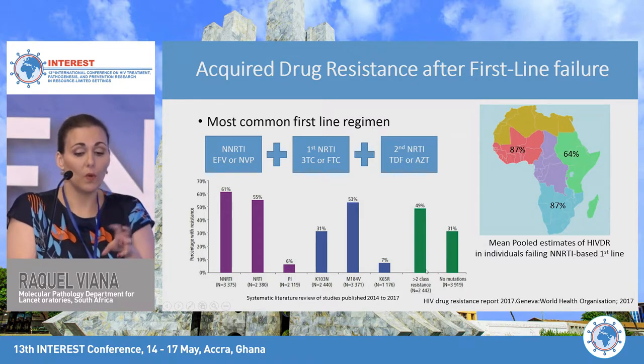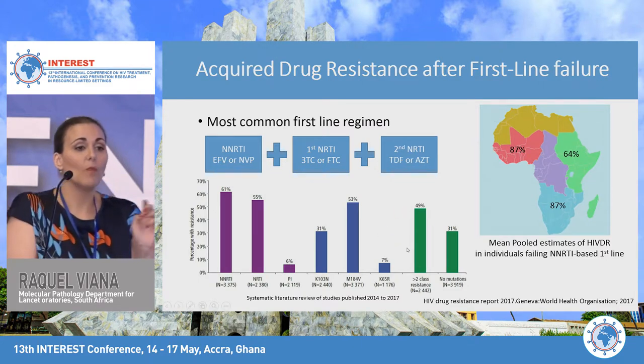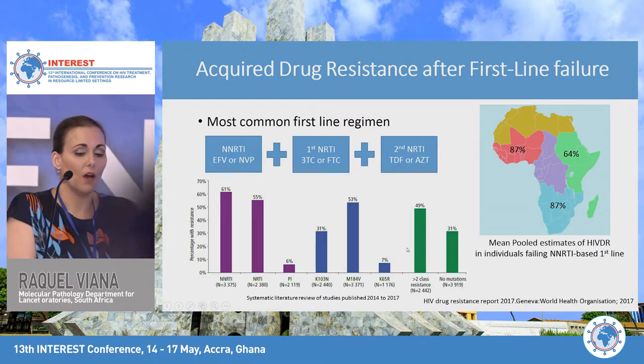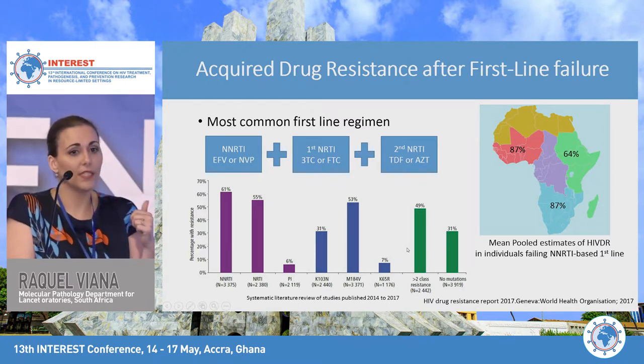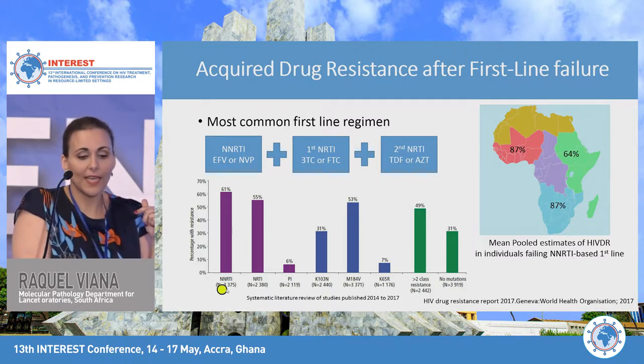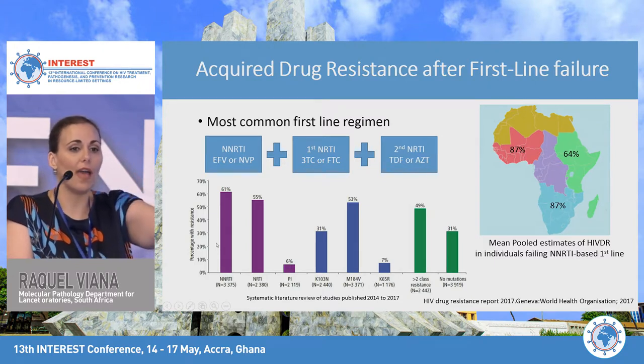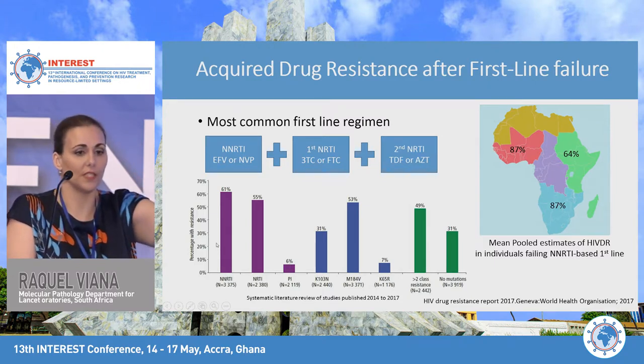Even more important was the fact that of the 70% of patients who did have drug resistance, half had more than two classes of drug resistance — both NNRTI and NRTI resistance — with, as expected, higher levels of NNRTI resistance, given the higher level of NNRTI resistance seen in pre-treatment data.